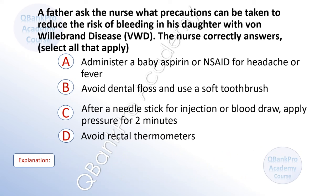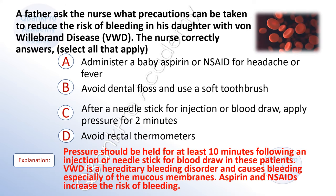A father asks the nurse what precautions can be taken to reduce the risk of bleeding in his daughter with von Willebrand's disease. Select all that apply. A. Administer baby aspirin or NSAID for headache or fever. B. Avoid dental floss and use a soft toothbrush. C. After a needle stick, apply pressure for two minutes. D. Avoid rectal thermometers. The correct answer is B. Avoid dental floss and use a soft toothbrush. D. Avoid rectal thermometers. Explanation: Pressure should be held for at least 10 minutes following an injection or needle stick. Von Willebrand's disease is a hereditary bleeding disorder causing bleeding especially of the mucous membranes. Aspirin and NSAIDs increase the risk of bleeding.